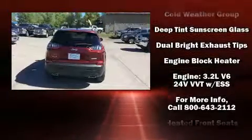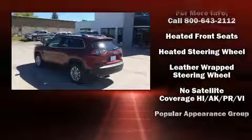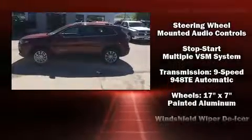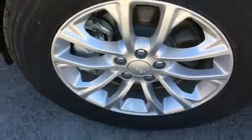Jeep also prioritized safety and security with features such as traction control, brake assist, anti-whiplash front head restraint, ignition disabling, and four-wheel disc brakes with ABS. Comprehensive safety includes row curtain airbags and stability control.